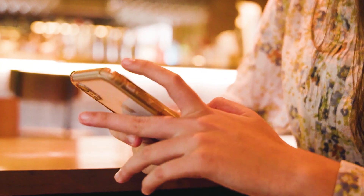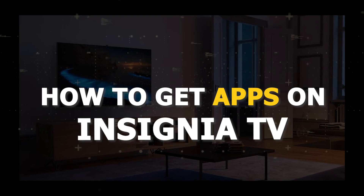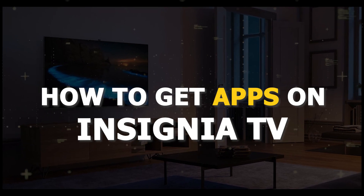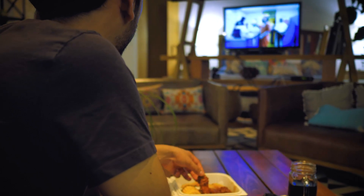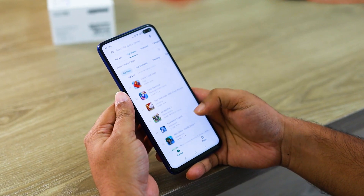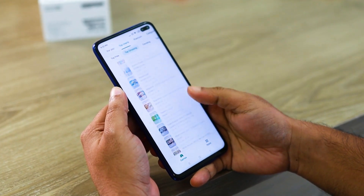One of the great things about smart TVs today is all the different content that you can watch with all the different apps that are available. In today's tech video, I'm going to show you how to download apps on your Insignia smart TV. After I show you how to get apps on your TV, I will tell you about four recommended apps that you might want to check out that will give you free movies and TV shows.